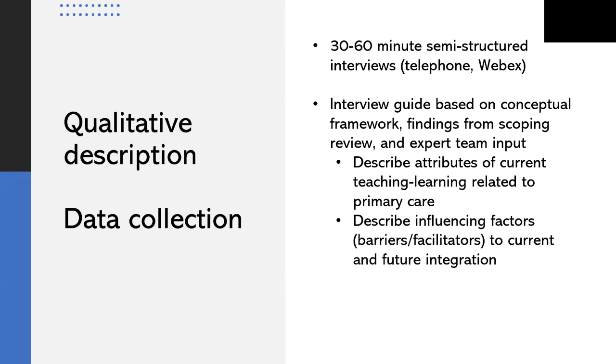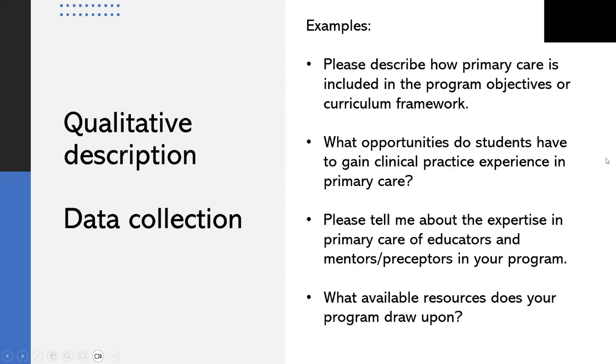The interview guide includes questions about the type and sequencing of primary care teaching learning activities, the experience and expertise of faculty or mentors facilitating these experiences, and how physical and leadership factors facilitate or constrain integration of primary care education. Example questions include: please describe how primary care is included in the program objectives or curriculum framework; what opportunities do students have to gain clinical practice experience in primary care; and please tell me about the expertise in primary care of educators and mentors or preceptors in your program.